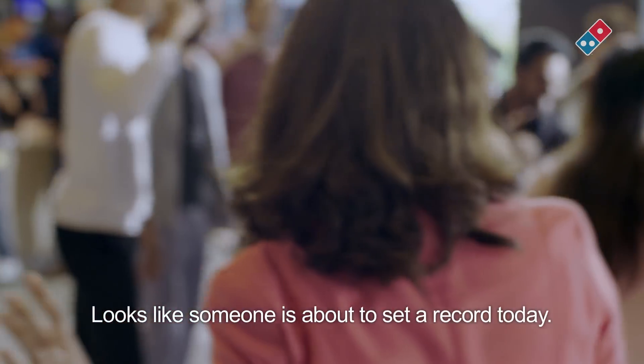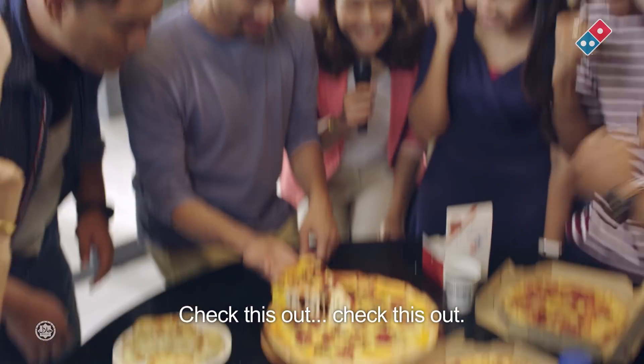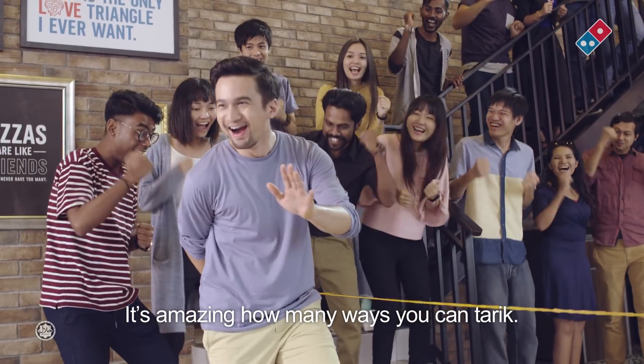Looks like someone is about to set a record today. Check this out, check this out. It's amazing how many ways you can tarik.